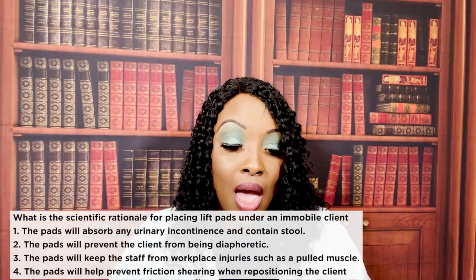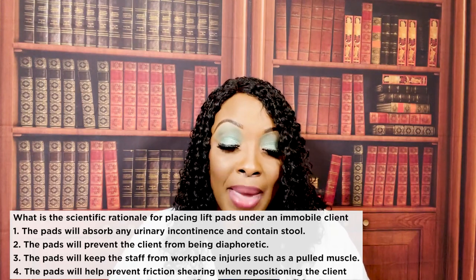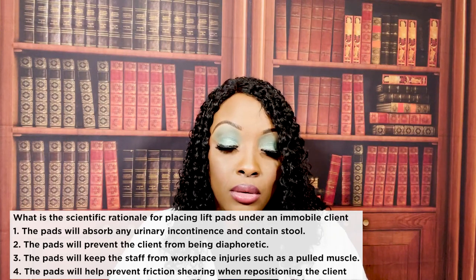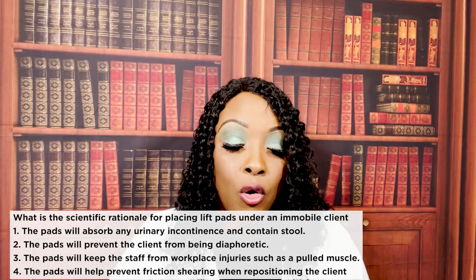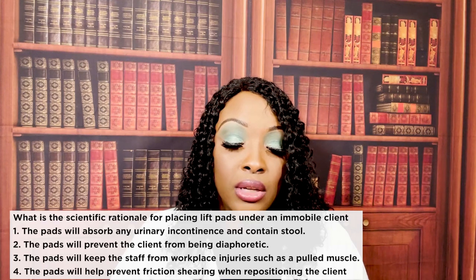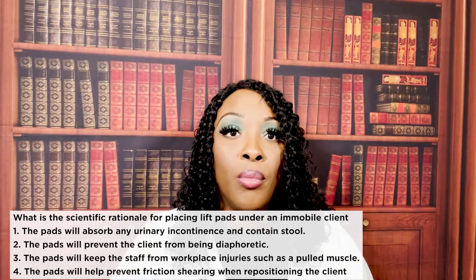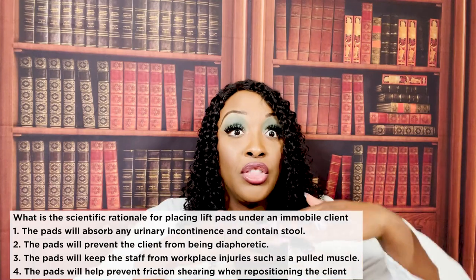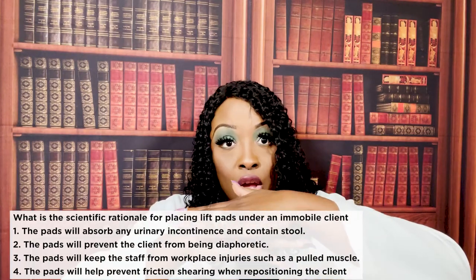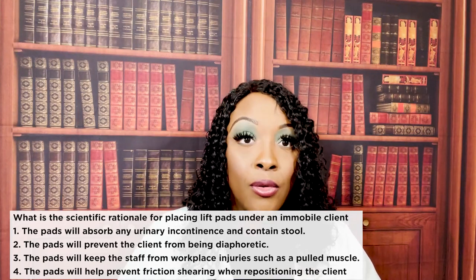Last question: what is the scientific rationale for placing lift pads under an immobile client? One — the pads will absorb urinary incontinence and contain stool; two — the pads will prevent the client from being diaphoretic; three — the pads will keep staff from workplace injuries such as pulled muscles; or four — the pads will prevent friction and shearing when repositioning the client. The correct answer is four: lift pads prevent friction and shearing. The client is immobile and can't help reposition themselves, so the pad prevents the skin from shearing when the patient is moved.